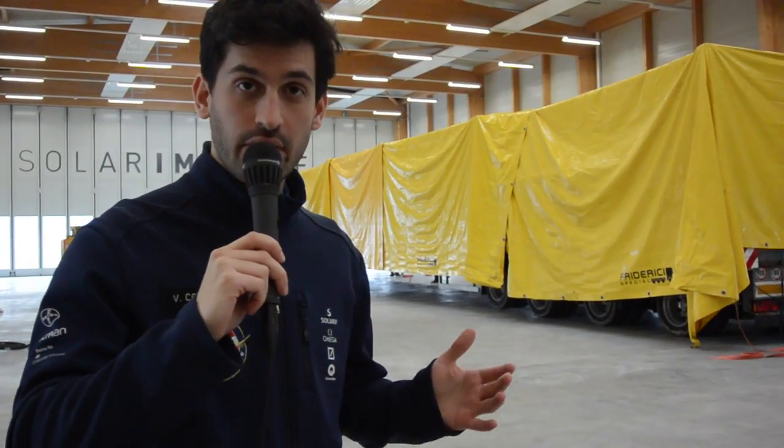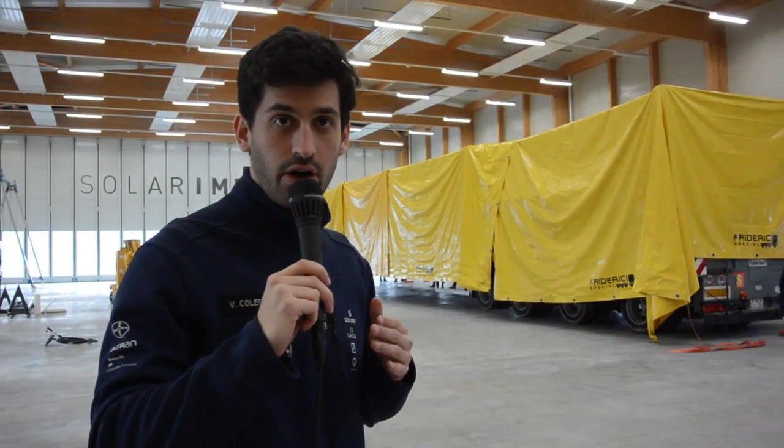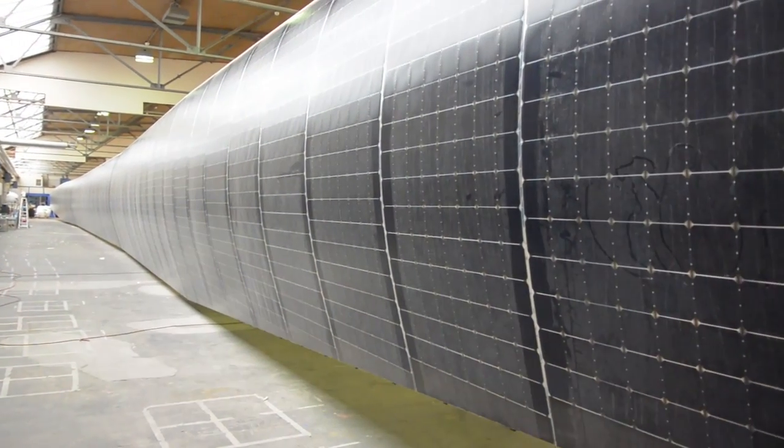This is the first part of the three parts of the wing of Solar Impulse. Each one of them is 24 meters wide, which is about the size of a tennis court. Remember that the wing of Solar Impulse is 72 meters wide.